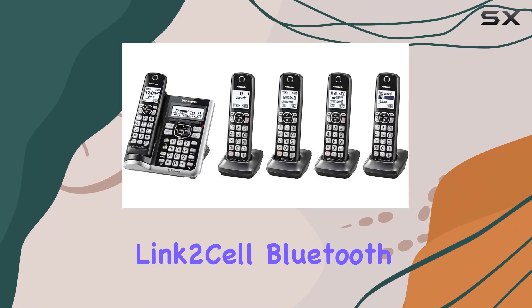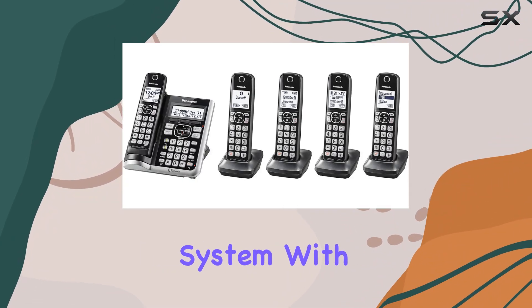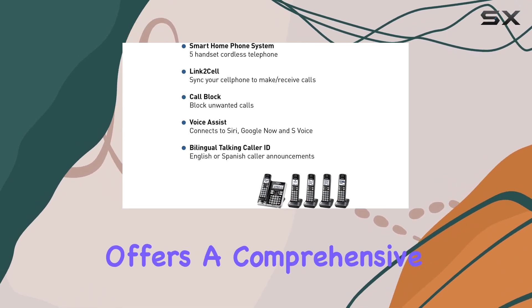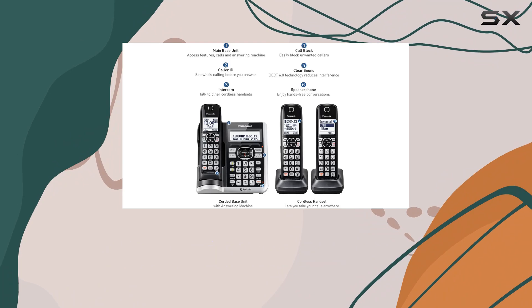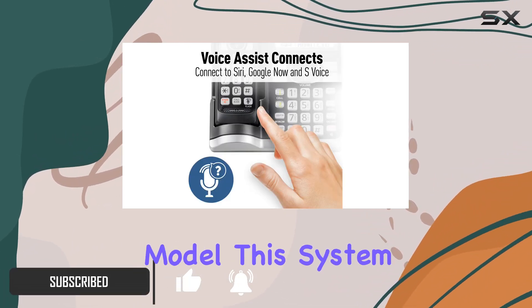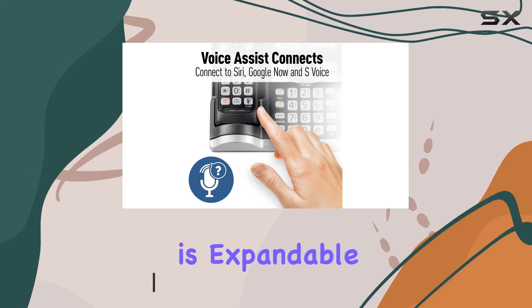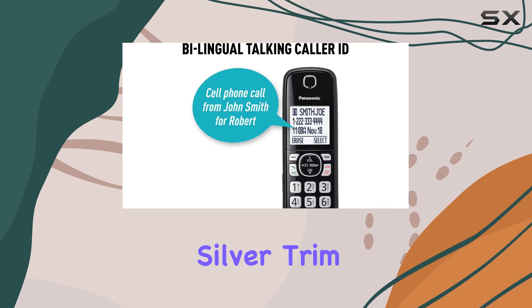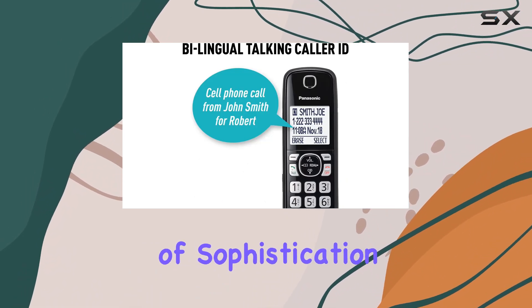The Panasonic Link 2-cell Bluetooth cordless phone system with voice assistant and answering machine offers a comprehensive solution for modern communication needs. With five handsets included in the KX TGF575S model, this system is expandable and ideal for any household. The sleek black design with silver trim adds a touch of sophistication to your home.